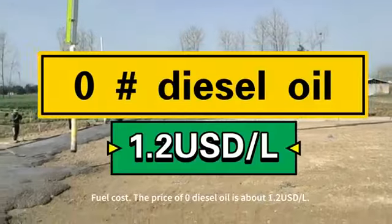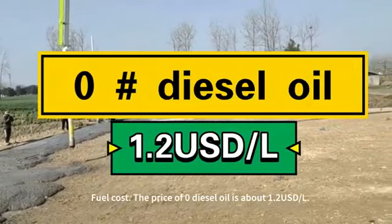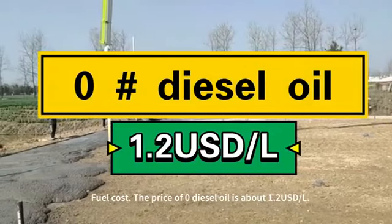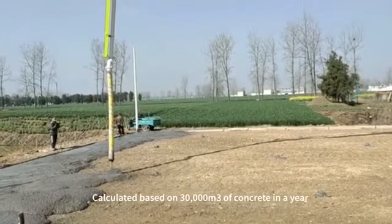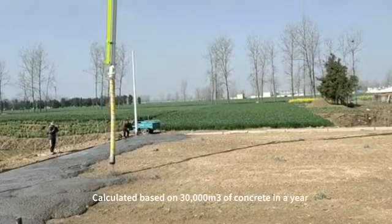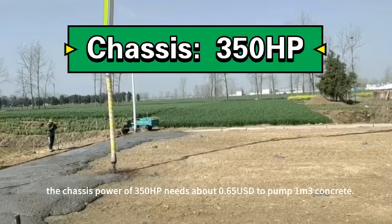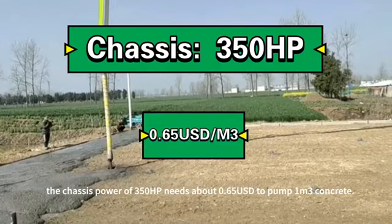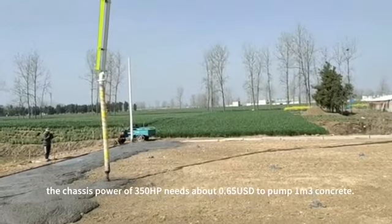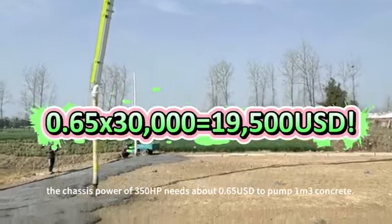Fuel cost. The price of zero diesel oil is about $1.20 per liter. Calculated based on 30,000 cubic meters of concrete in a year, the chassis power of 350 horsepower needs about $0.65 to pump one cubic meter of concrete, totaling $19,500.